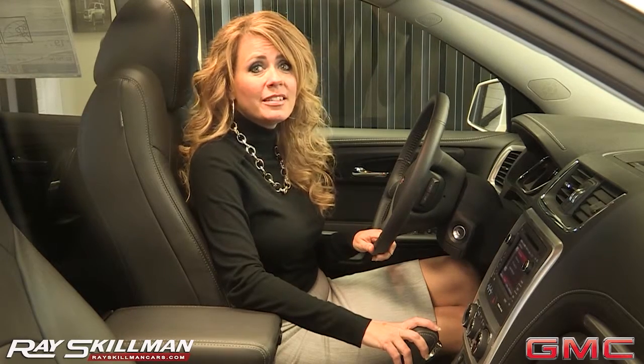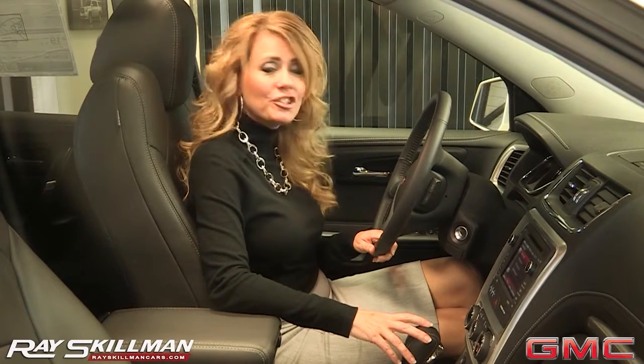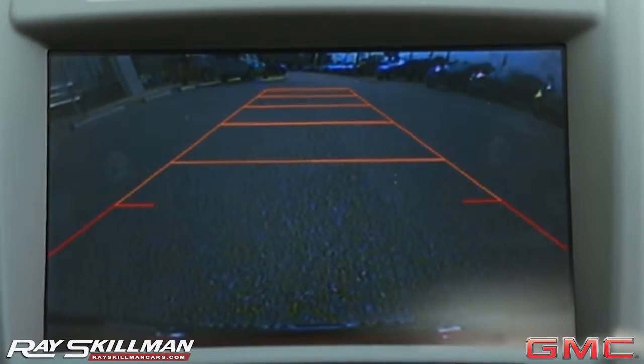The Acadia comes equipped with color touch radio featuring IntelliLink. This high-resolution touchscreen is your command center to all your infotainment options, like navigation and HD radio. And with a rear-view camera, you'll always know what's behind you.